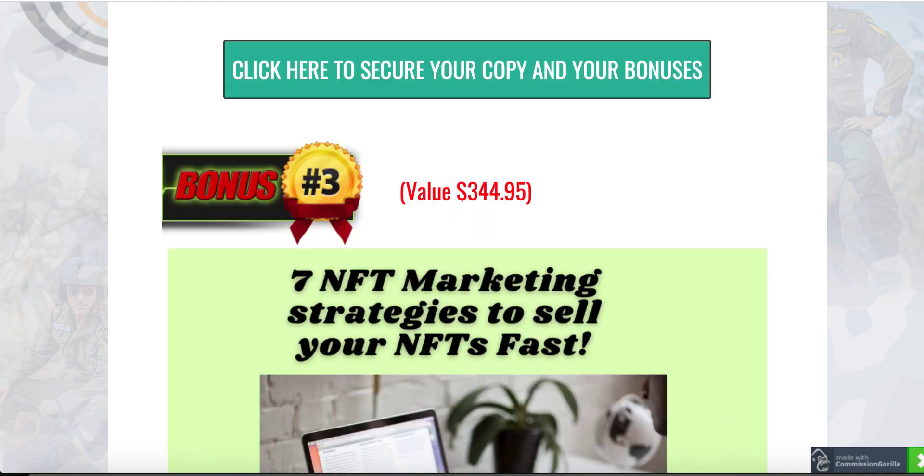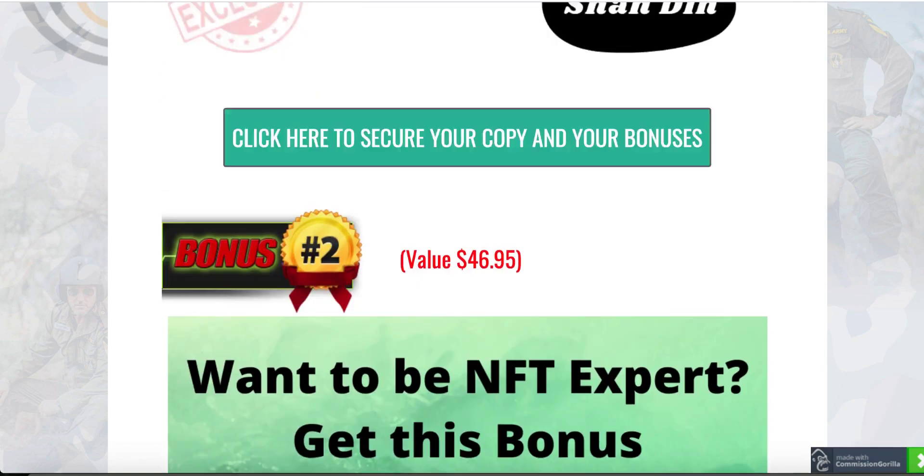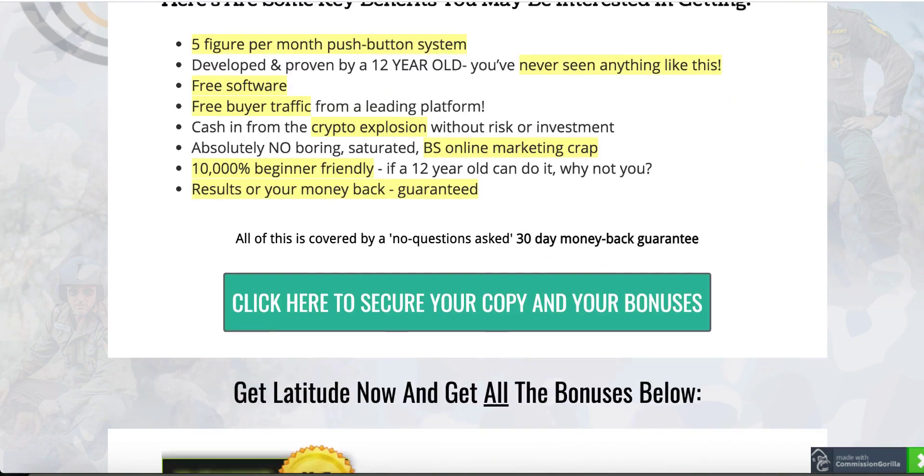Having said that, Latitude is going live on 31st of August, 9 a.m. Eastern Standard Time. So once you're going to be on this page, 9 a.m. Eastern Standard Time or any time after that, make sure you click on any of these buttons.